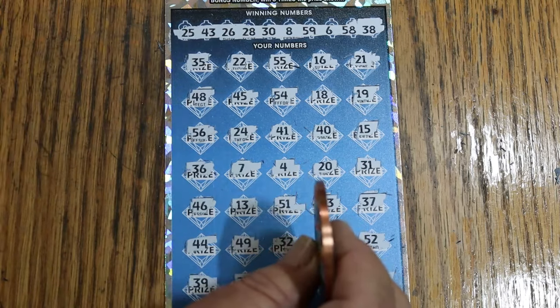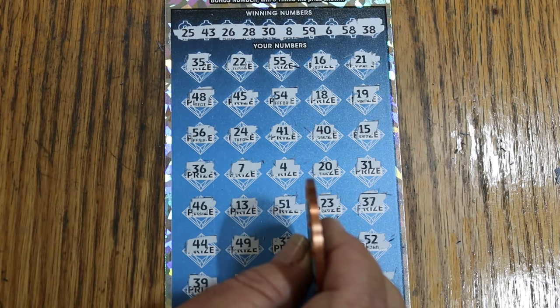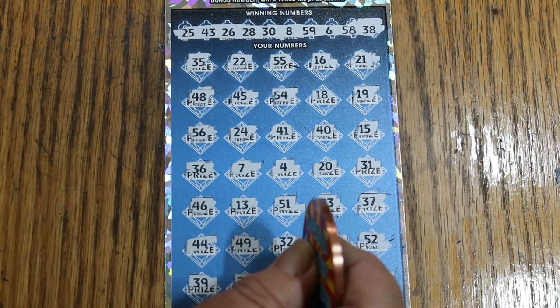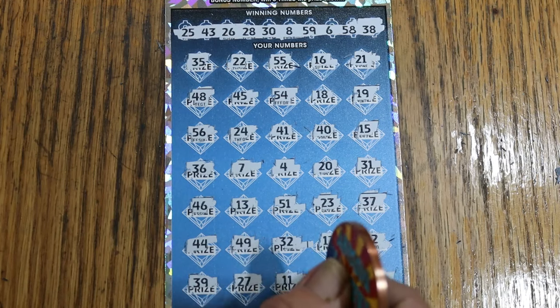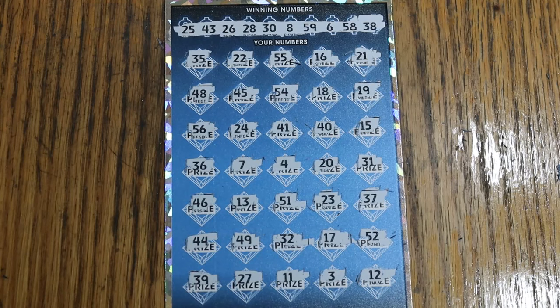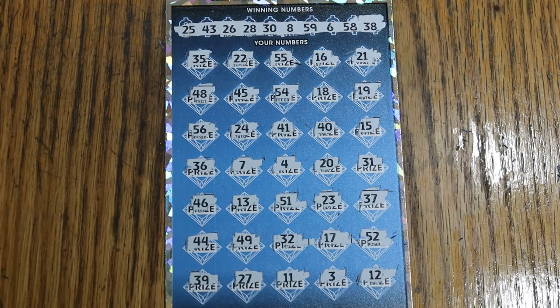Well, that was a rough session. Four tickets, one of the four hit — $50. So, down $150 on that one. Unpleasant. Anyway, I hope you enjoyed the attempt, and if you did, appreciate the like button, comment, subscribe, and we'll see you next time. AZ Scratchers, signing out.